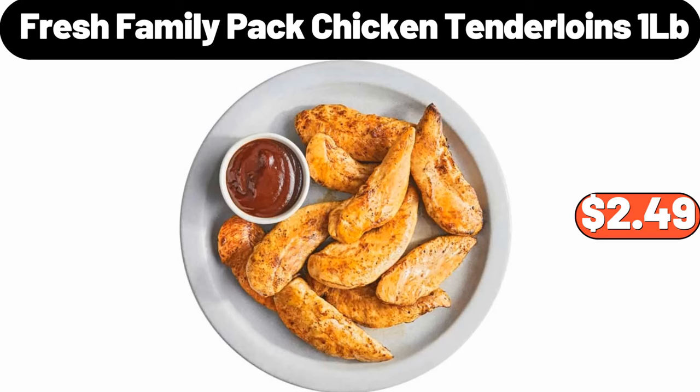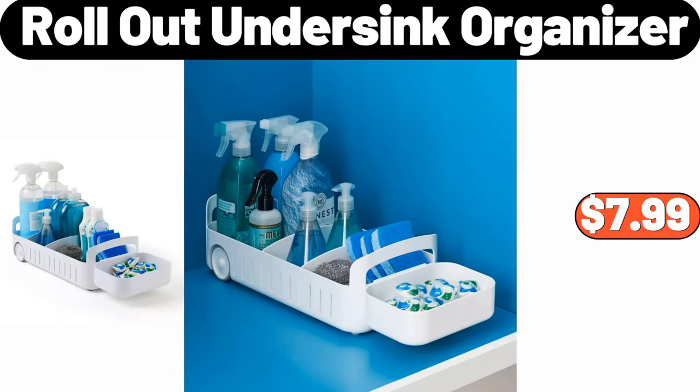Fresh Family Pack Chicken Tenderloins, 1LB, $2.49. Rollout Undersink Organizer, $7.99.